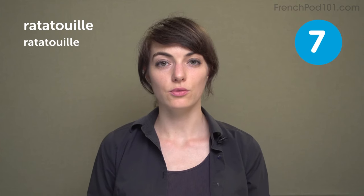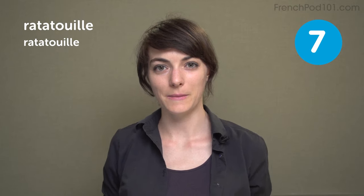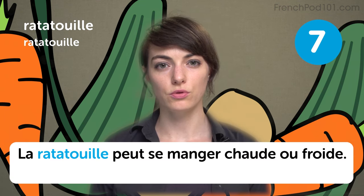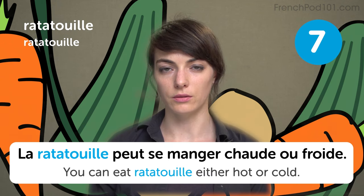Ratatouille. Do you know the movie Ratatouille with the tiny rat from Disney? It's a stew made with lots and lots of veggies. And you can also have it cold — you make a big batch of it, and the day after you can eat it cold, and it's really good too. La ratatouille peut se manger chaude ou froide. You can eat ratatouille either hot or cold.